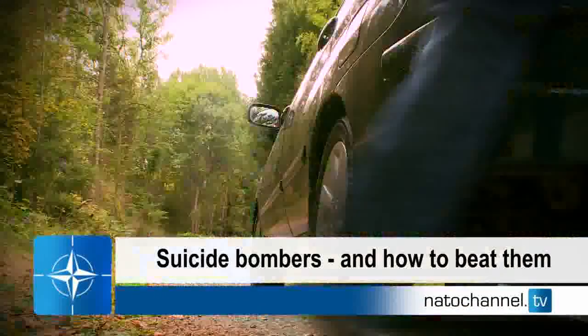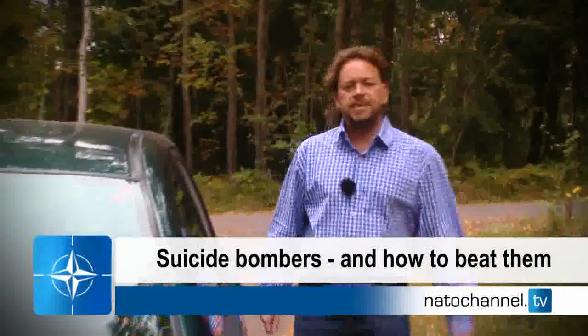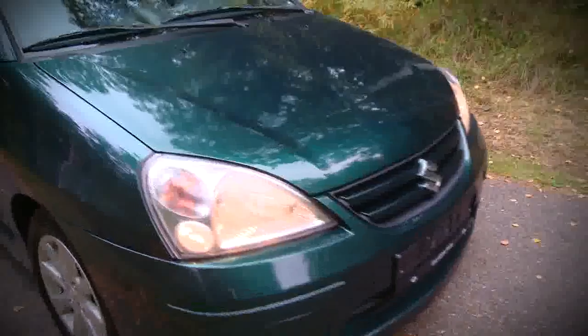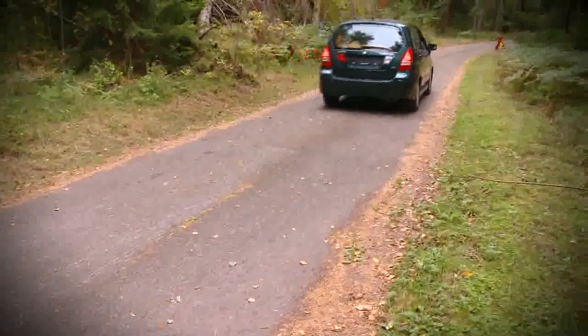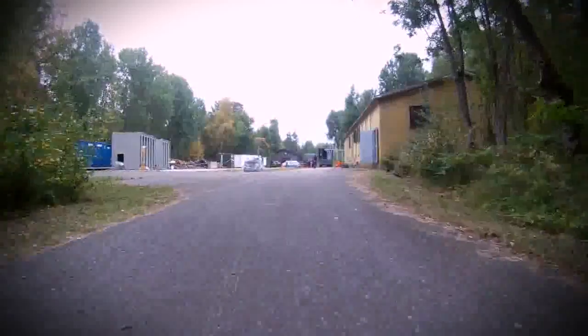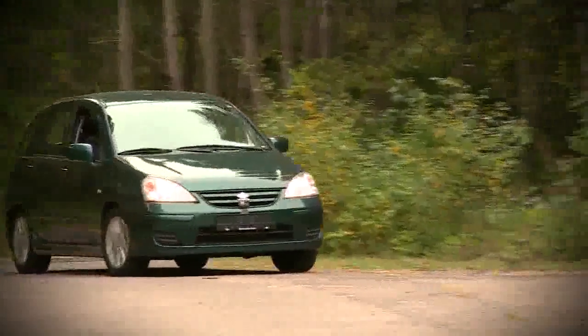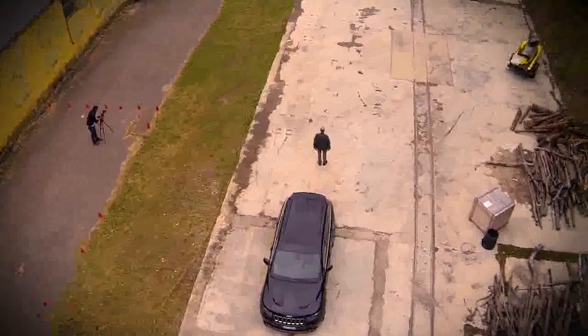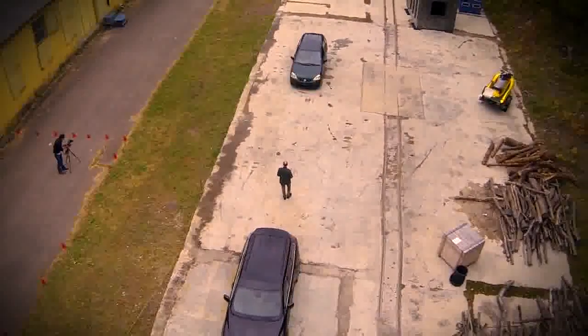I've packed this car full of explosives. My name's Paul King and today I'm playing a suicide bomber. I'm approaching the target now, which is a big black Jeep. I'm just coming up and I'm losing power. The lights have gone off and the car is dead.